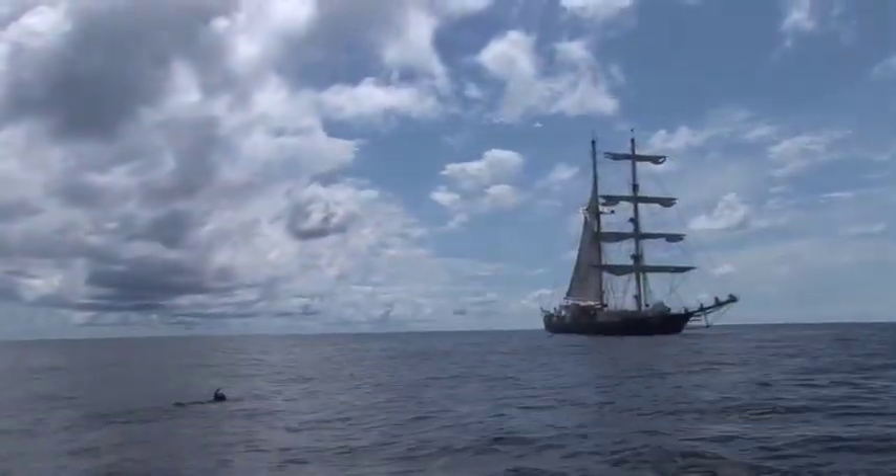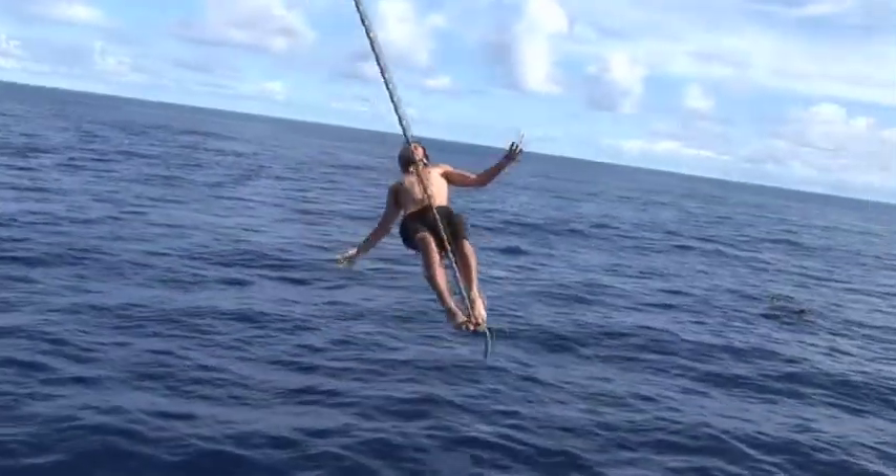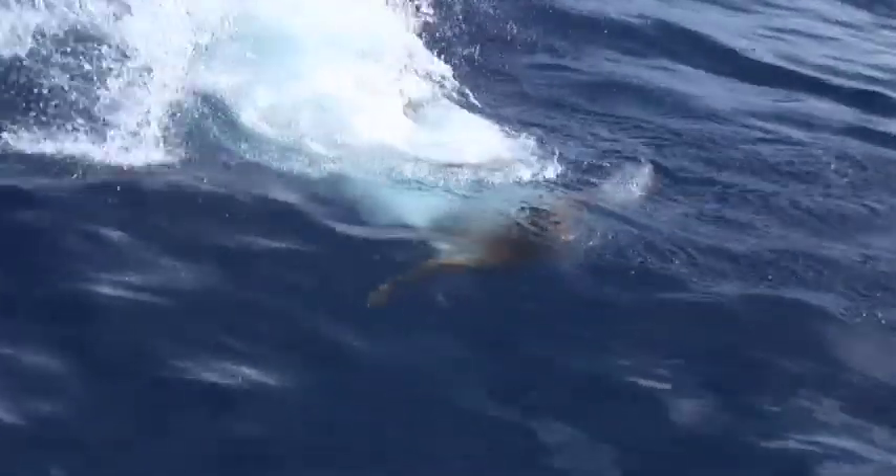The ocean is our life source. Not only is it a place where we see enjoyment and where we have fun and love it, but it is where we get our life and where we get our breath from. If we ruin it, that's the end of us. The ocean and the earth will survive, but we may not.